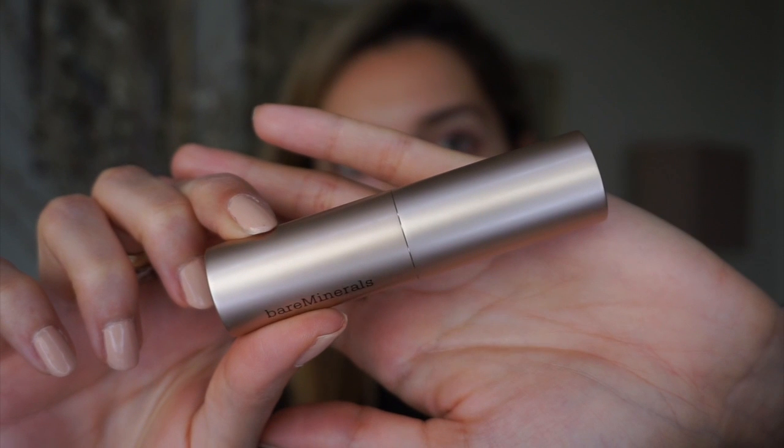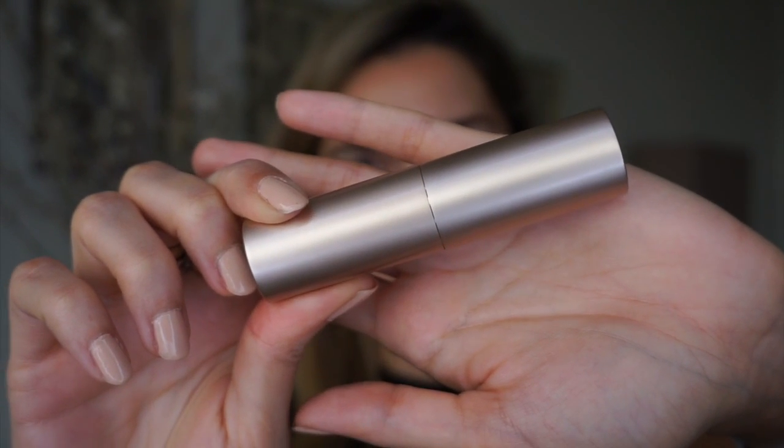I'm using the Bare Minerals Complexion Rescue Hydrating Foundation Stick in the shade Ginger number 6. I've been using this like nobody's business — I've been rediscovering that brand, I love their bronzers and want to try the highlighters too. Two sweeps and it looks so good — cancels redness, gives you an even skin tone. I dab with a shook foundation brush rather than applying it straight on my skin; I find it just blends better and looks like skin.